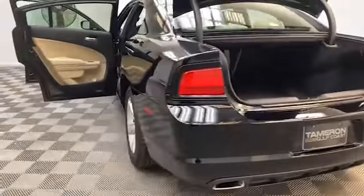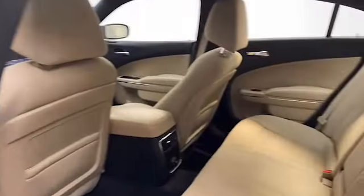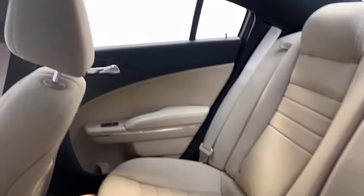On the inside of the Charger you'll find comfortable seating for five with heated front seats, push-to-start technology, auto-dimming rearview mirror, and Bluetooth technology to keep you connected on the go.